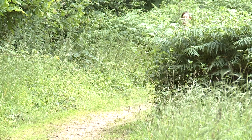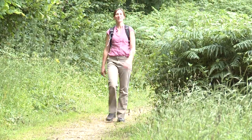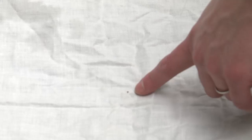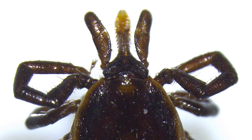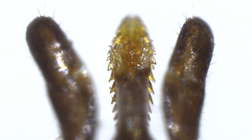Ticks are found in many different types of places, such as woodlands, grasslands, heaths and urban parks. They wait on the tips of vegetation and long grasses for a host to brush past. Ticks don't jump, but they walk along their host to find a suitable place to attach and feed. They have a natural anaesthetic in their saliva, which means the host won't always notice they've been bitten. They also have very specialised mouthparts with backward-facing spines, which means they can be difficult to remove.